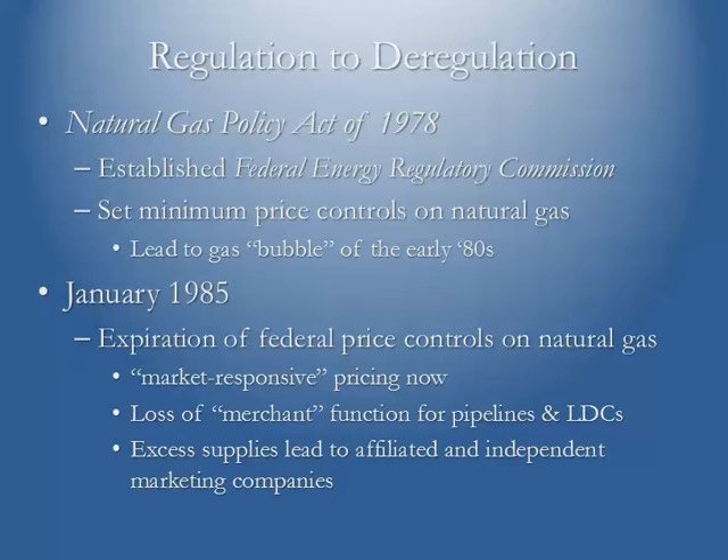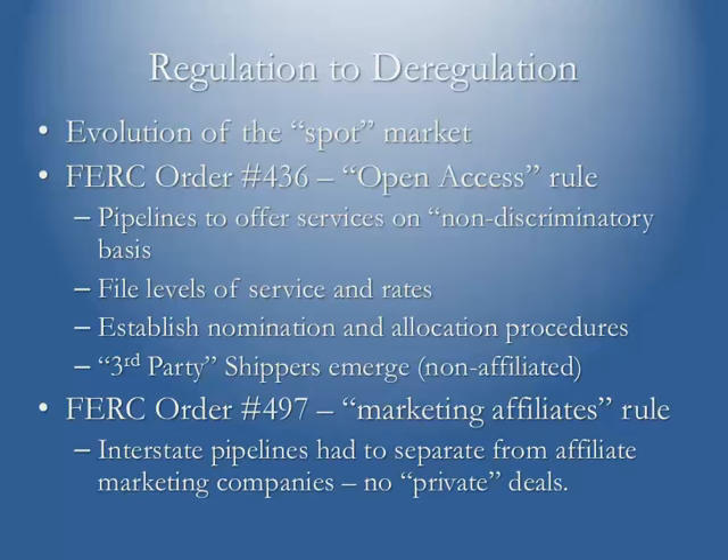The excess supplies of the 1980s led to the need for entities to market those supplies that pipelines still had under contract. In some cases, the pipelines themselves formed affiliated marketing companies. This January 1985 expiration of price controls also led to what we call today the spot market for natural gas — fewer long-term contracts than had been the case before. Many non-pipeline-affiliated marketing companies jumped in, purchasing excess gas from producers and finding end users for them, duplicating what pipelines had done for decades. This was the evolution of the spot market itself.